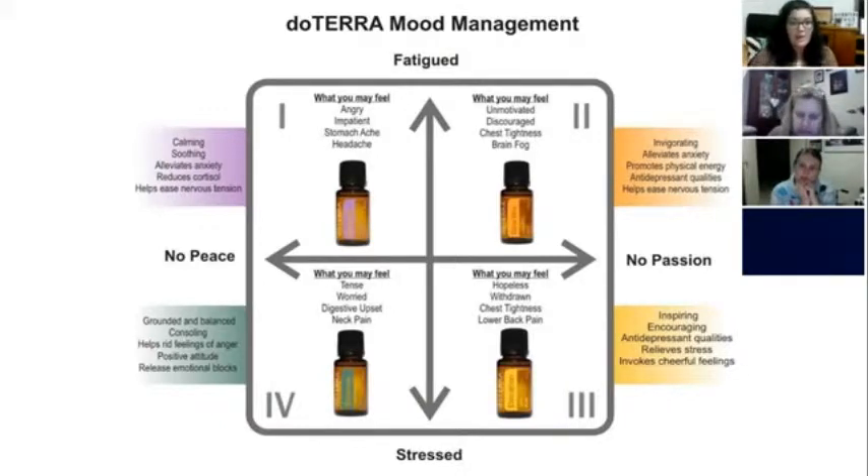For quadrant three — no peace, but really stressed, kind of high and anxious, feeling tense and worried, with digestive upset and neck pain — Balance is our grounding blend and is recommended for that. I just love Balance; it's probably my top go-to mood oil. It's really grounding and balancing, helps with both anxious and low moods, and just brings you to that equilibrium. It's consoling, helps rid feelings of anger, gives a positive attitude, and releases emotional blocks.